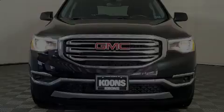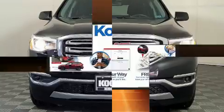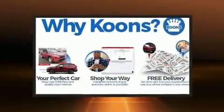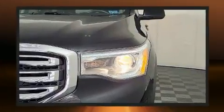Familiarize yourself with the 2018 GMC Acadia. A 3.6-liter V6 engine pairs with a sophisticated six-speed automatic transmission, providing a spirited yet composed ride and drive.